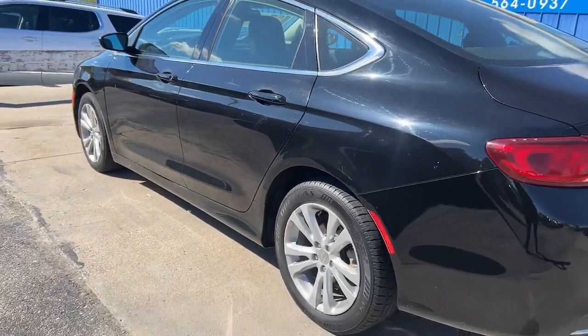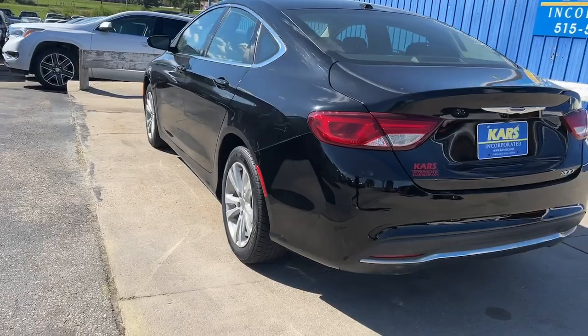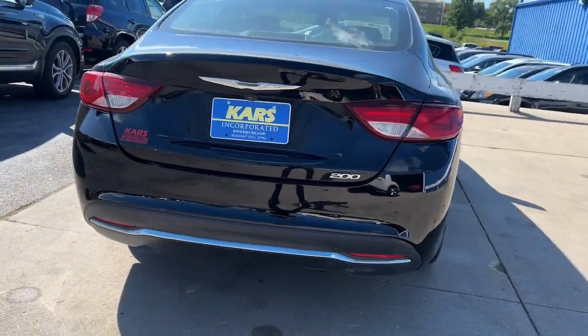These are just some of the great options this vehicle comes with: keyless entry, keyless start, aluminum wheels.